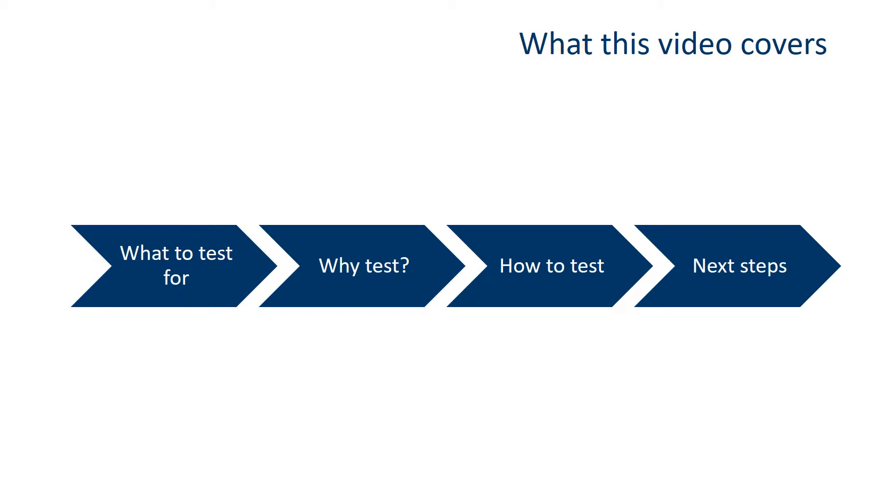In this presentation, we'll go over what to test well water for, explain why we recommend testing for these additional contaminants, walk through how you can get your well water tested, and finish with an overview of the next steps you can take once you know your well test results.